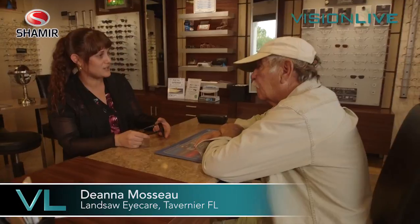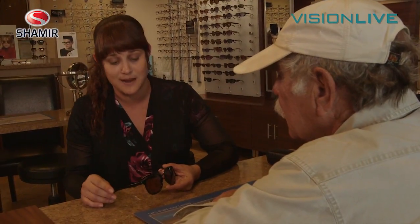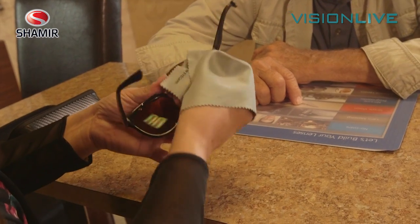Today we got your glasses in and we're gonna discuss some of the features. For this guy, a Shamir multifocal progressive polycarbonate lens with backside UV protection. It reduces glare, it's impact resistant, scratch resistant, with a polarized amber tint — perfect for seeing fish through the water.